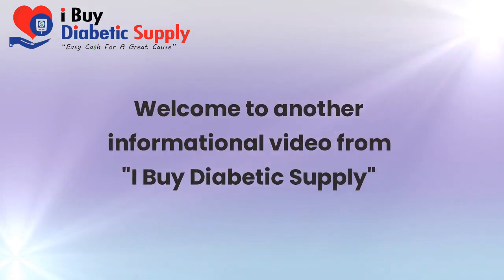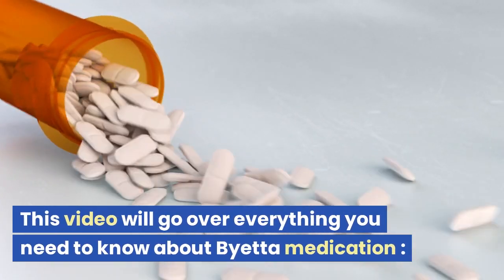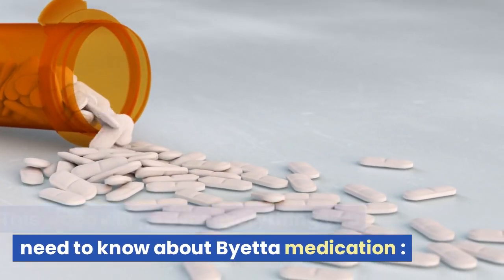Welcome to another informational video from iBuy Diabetic Supply. This video will go over everything you need to know about Bieta medication.